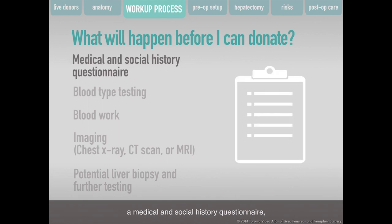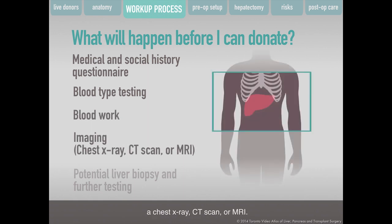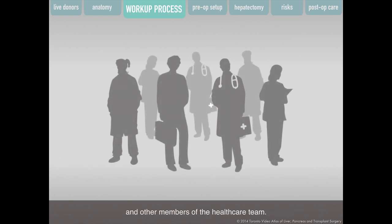To make sure you are safe during the donation surgery, some tests will be done, including a medical and social history questionnaire, blood type testing, blood work, a chest x-ray, and a CT scan or MRI. Depending on the results, you may also need a liver biopsy, further tests of your heart or lungs, or a change in your diet. During this time, you will meet with your transplant surgeon and other members of the healthcare team.